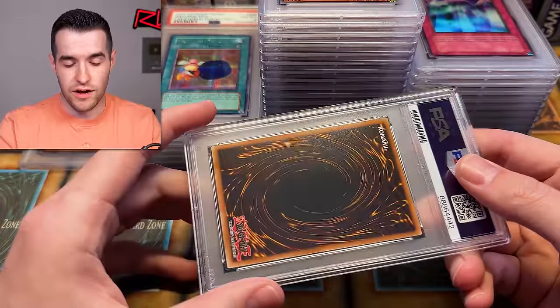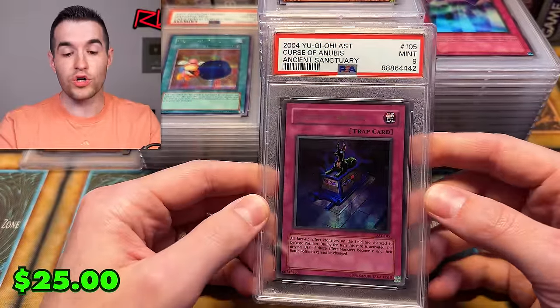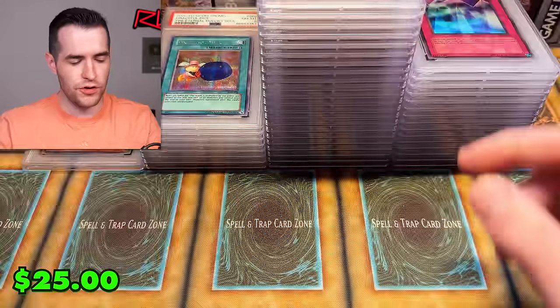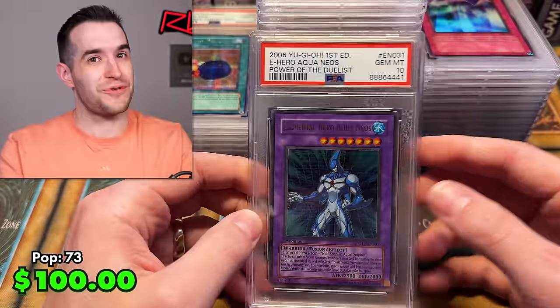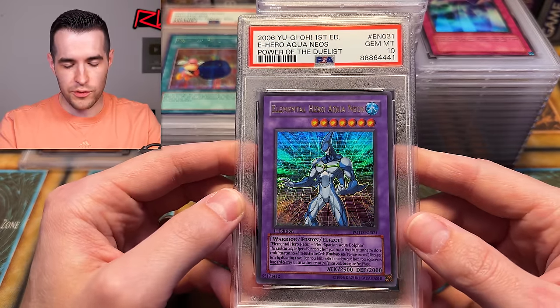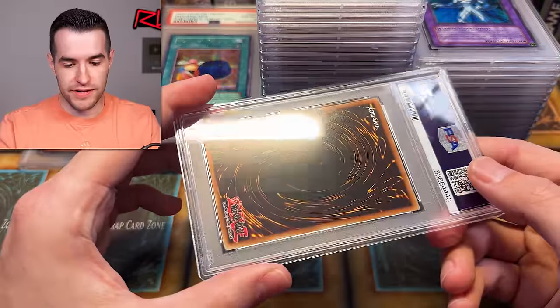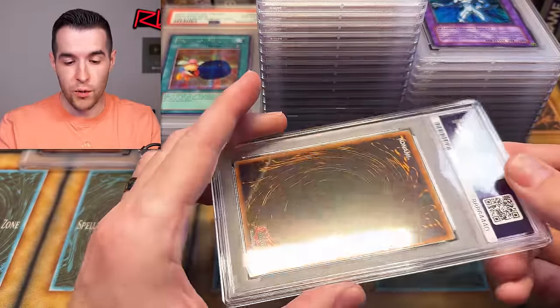Curse of Anubis — PSA 9. Back looks pretty clean there. Aqua Neos — we're having great luck with the ultras! Aqua Neos from Power of the Duelist, first edition — PSA 10! Still several cards left. I'm liking this. Make sure you check out Ruxin34.com if you're interested in any of them or anything in general — that's where I'm selling basically everything. My TCGplayer store has been off for a while and it might stay off.